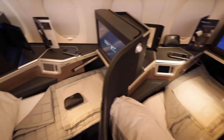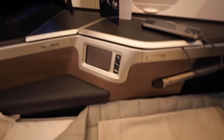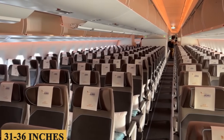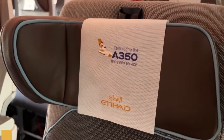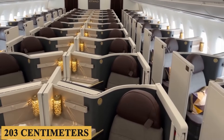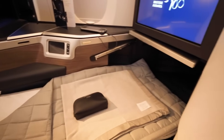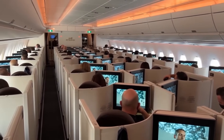Seat comfort is another area where the A350-1000 excels. In economy class, the seat pitch typically ranges between 31 to 36 inches, or 78 to 91 centimeters. In business class, the seats usually transform into fully flat beds, with a pitch of up to 80 inches, or 203 centimeters. The seats are ergonomically designed to provide lumbar support and come with adjustable headrests, enhancing comfort during long-haul flights.